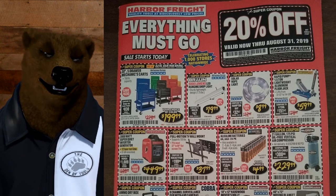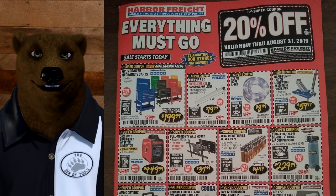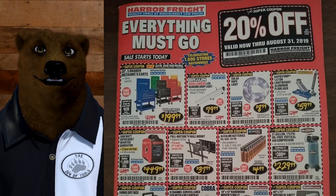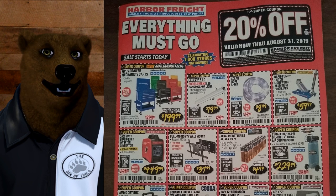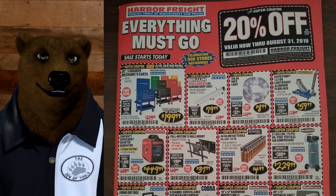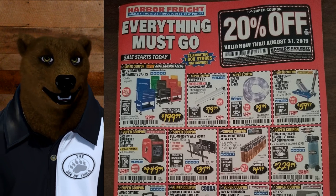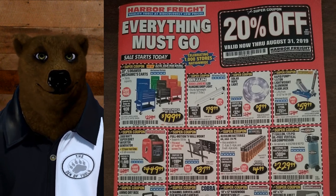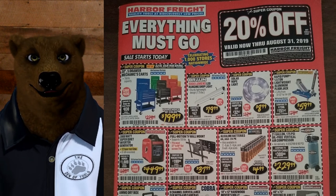We've got the Harbor Freight Predator Generator down there — this is the inverter generator. These things are fabulous. I've been talking to lots of RVers. The missus and I have been looking at picking up a trailer; we sold our 33-foot Fleetwood we used to have. It had a built-in generator, and a lot of these trailers don't come with generators, so we're going to be looking to pick up one of these — it seems to be the new default camper special.